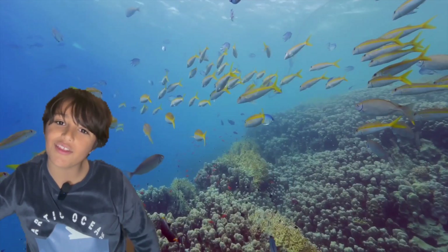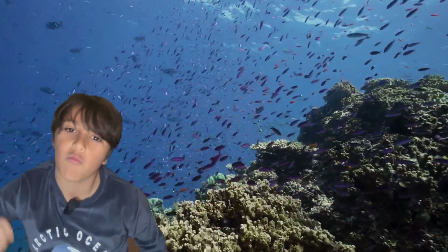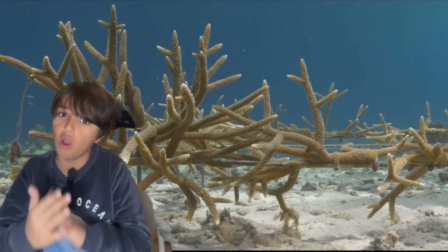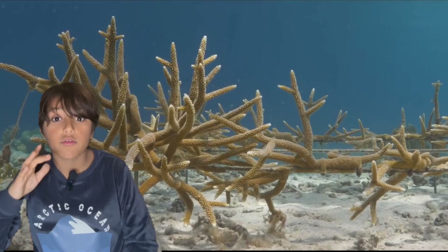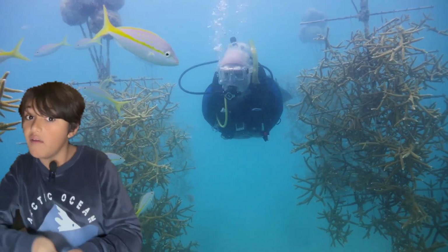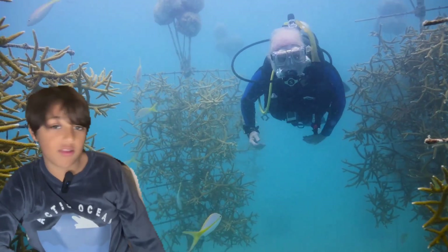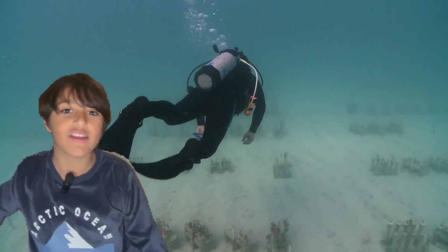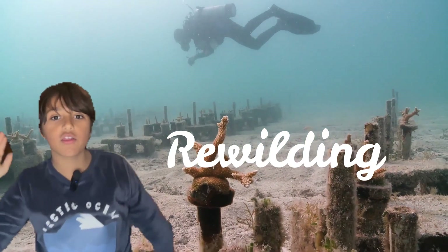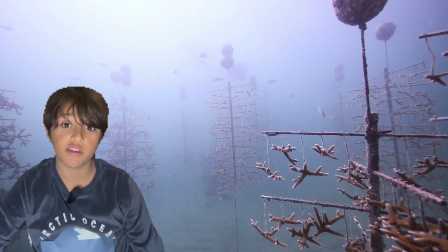But the good news is you can do something about it. People all around the world are helping, working for corals and marine life, and you can join in too. There is a lot of hope through coral planting — when people go into the sea, create little coral nurseries, and then place those corals into areas with very few corals to build a massive reef. This project of rewilding the sea is helping so many people thrive, and it teaches children how important it is to look after the ocean.